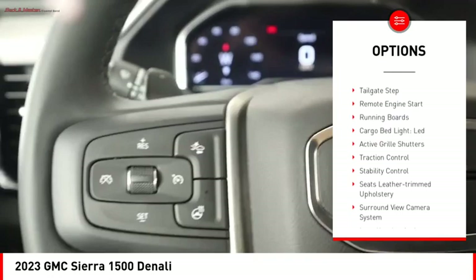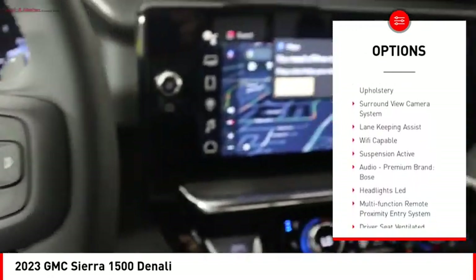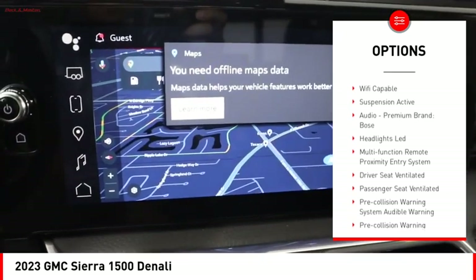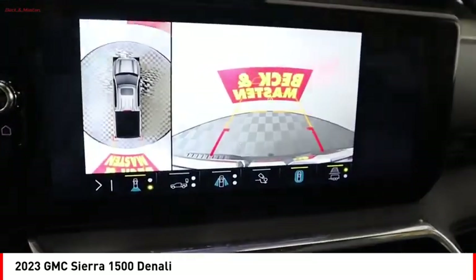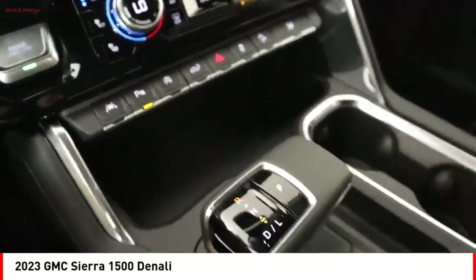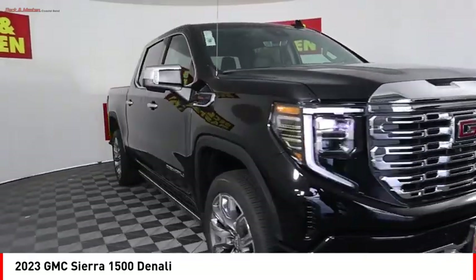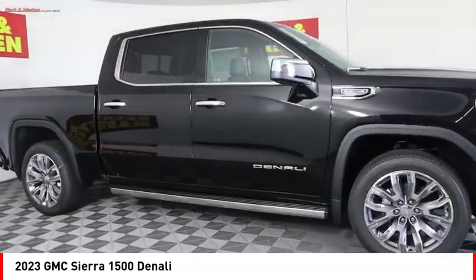Here are some of this vehicle's great options: suspension control, electronic power windows with safety reverse, hill descent control, tailgate step, remote engine start, running boards, cargo bed light, LED active grille shutters, traction control, and stability control. A vehicle like this doesn't come along every day — come in and get it before someone else does.